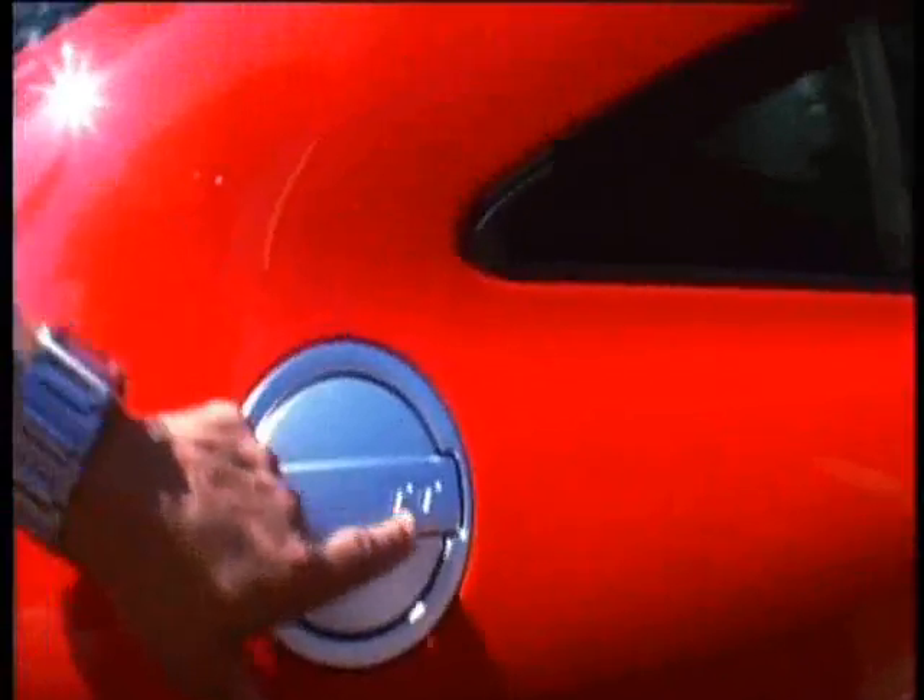It makes it a more practical day-to-day car — this could be your only car. Some of the other little details I like: look at the lights, they're all 3D. I just think that's quite cool. And also, here on the fuel filler cap, a little TT sign. It's the little things, but they all count.